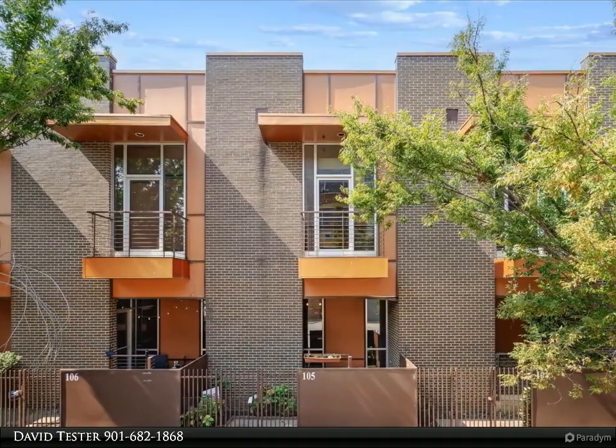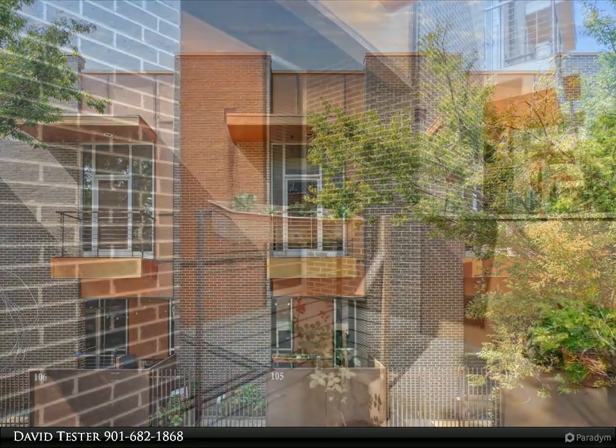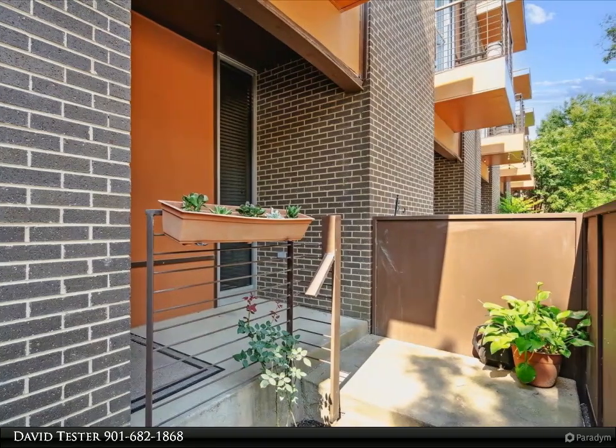Large open main floor with windows and street level front entry. Kitchen and powder room at the rear. The open area can be furnished many ways to suit your preference.